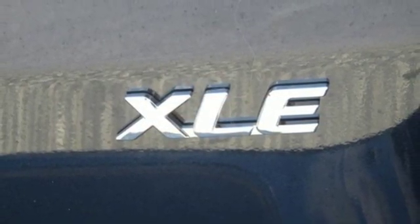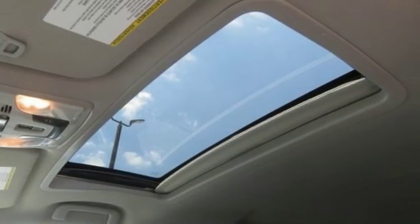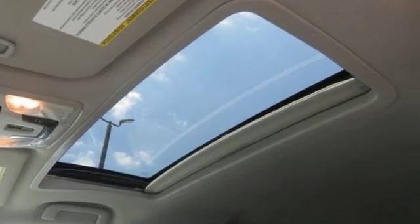Comfortable, convenient, quality. Toyota, stop in for a test drive and make it yours today.